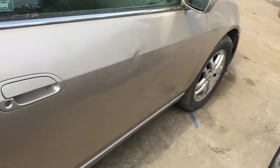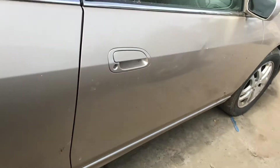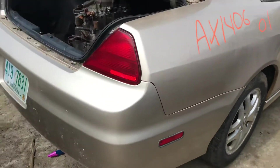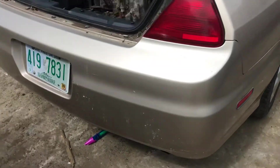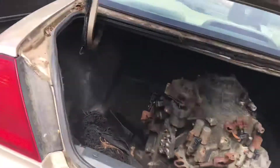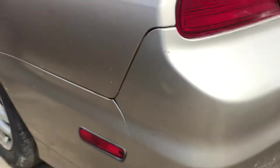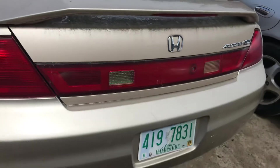Front passenger has a dent up top, other than that it's good. Quarter glass is good. This taillight's good. Rear bumper looks good — rear bumper's actually cracked on the side there. Other taillight's good, lid is good.